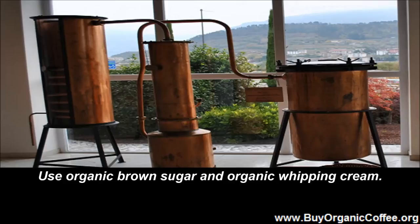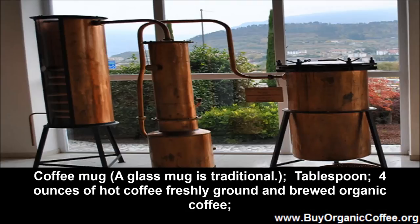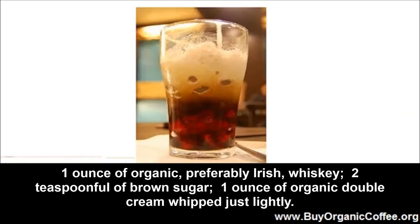Use organic brown sugar and organic whipping cream. Because of all the cooler ingredients you will be adding, make sure that you start with hot coffee poured into a preheated glass. For each cup of organic Irish coffee use the following: a coffee mug — a glass mug is traditional — a tablespoon, four ounces of hot freshly ground and brewed organic coffee, one ounce of organic, preferably Irish, whiskey, and two teaspoonfuls of brown sugar.